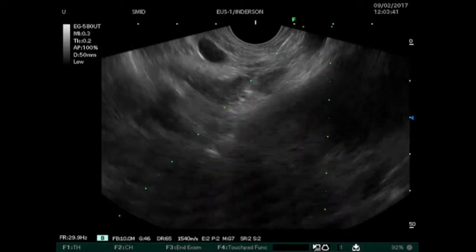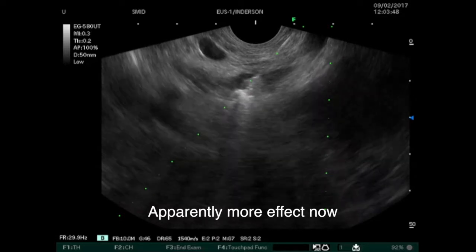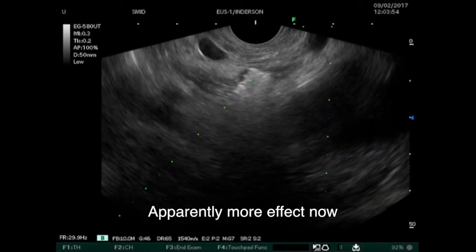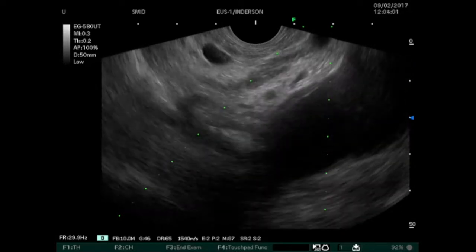After the first application at 35 watts during 8 seconds, no echogenic bubbles occurred. These echogenic bubbles or steam popping occur when the tissue temperature in the ablation zone increases more than 100 degrees Celsius. We decided to perform a second application in order to maximize the effect of ablation.